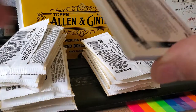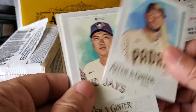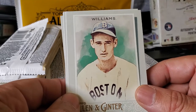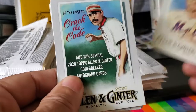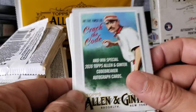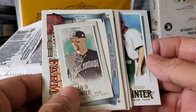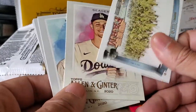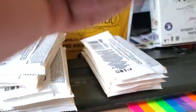Next pack. We have Seager on the Dodgers, Hosmer, Ryu, Teddy Ballgame — the Splendid Splinter, Ted Williams. Jeff McNeil — he's been coming on as of late for the Mets. There's a codebreaker insert — be the first to crack the code and win special 2020 Topps Allen and Ginter codebreaker autographed cards, follow the codemaster on Twitter. We have a Mark Grace Diamondbacks card, and what is this — Down on the Farm, corn stalks. Great, get out of here with that stuff.